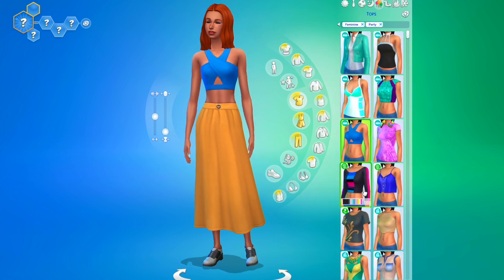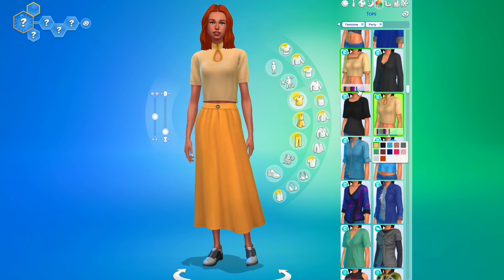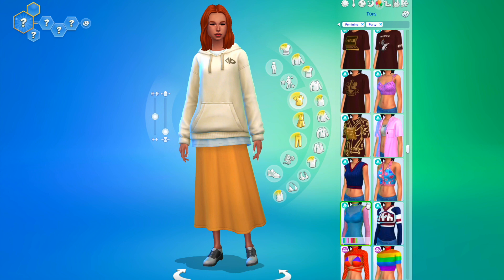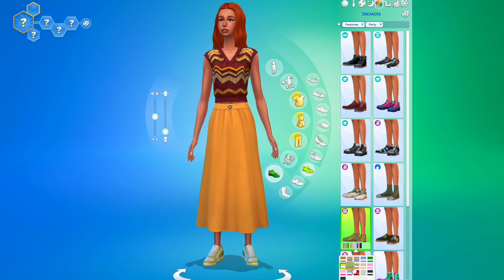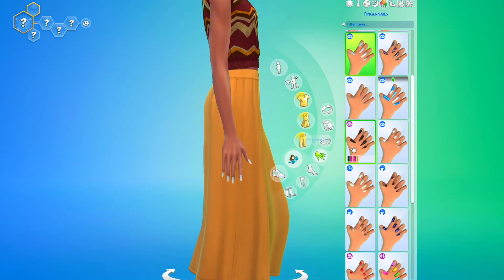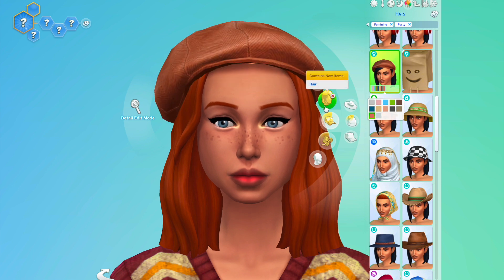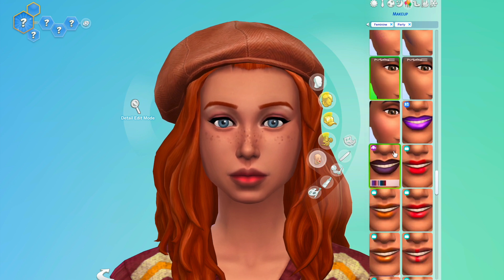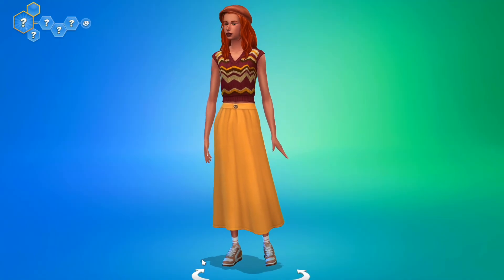Moving on to number five — we've got this orange skirt and this outfit kind of gave me 70s vibes, just because of the color scheme. I've got this orange paired with a brown and orange sweater to give it that 70s kind of look. The silhouette is maybe more like a 50s silhouette, but the color scheme definitely gives that vibe.